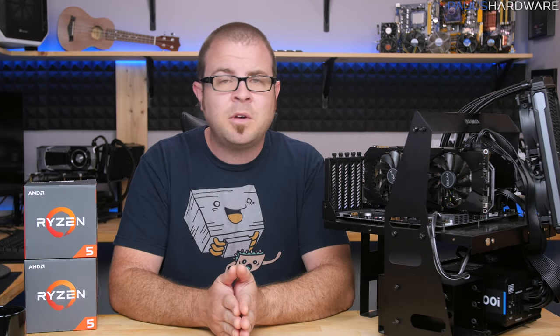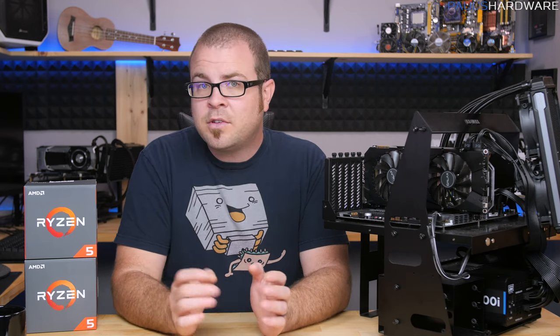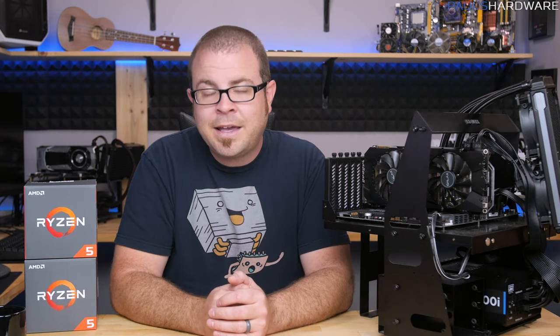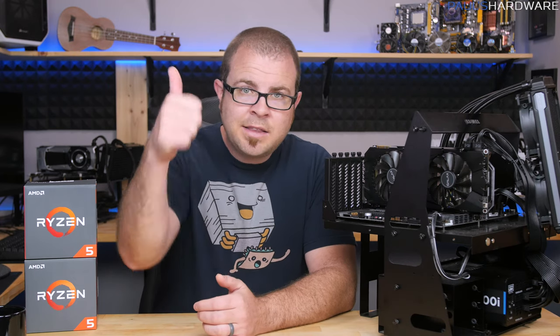I want to close with a general statement about product launches like this: get a second opinion. I've done a lot of work in the past few days to produce this video and test these chips, but there are a ton of other YouTubers and tech websites out there also covering these chips with alternate configurations, testing more games at various resolutions, and providing the information you need to make a buying decision if you're on the fence. I'll be adding those links to this video's description. Stay tuned for the overclocking video coming very soon. Hit that like button, share this video if you found it useful, subscribe for more, and as always, thank you very much for watching.